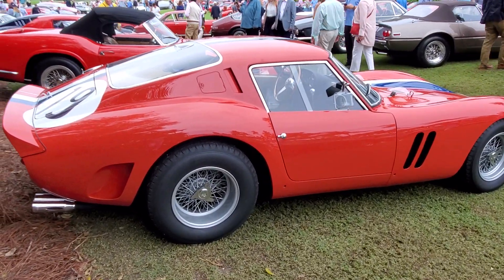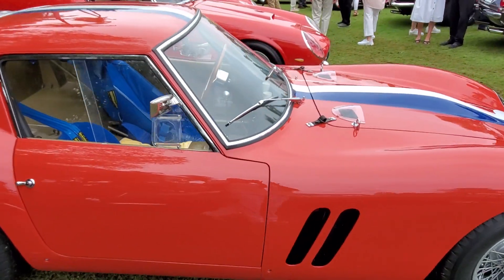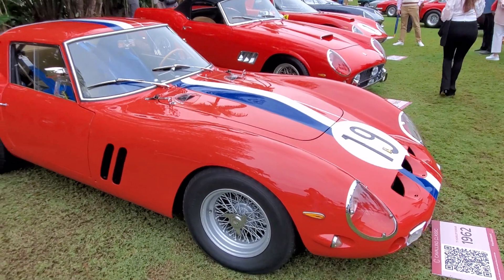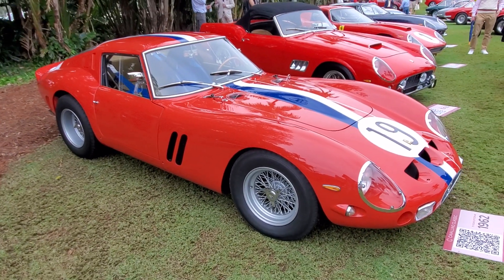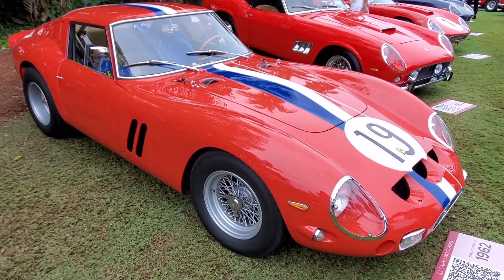Here we have another 250 GTO. So not only one but they have two of these here at this event. Absolutely stunning. Fantastic to hear this thing run.